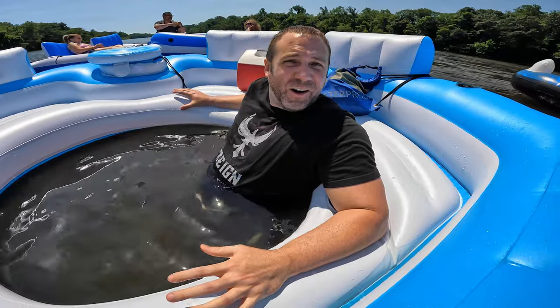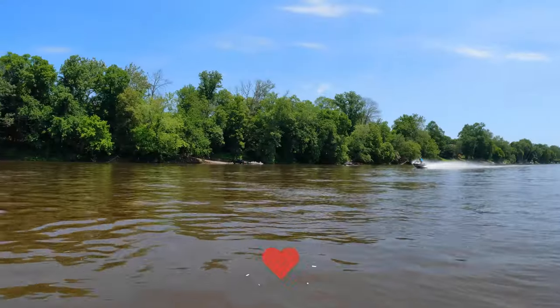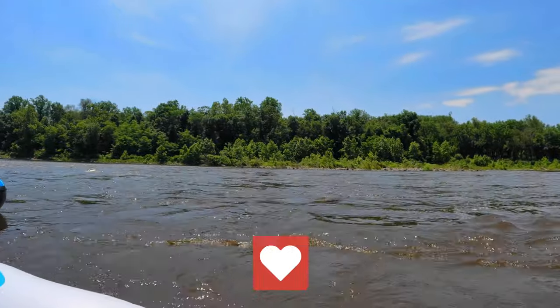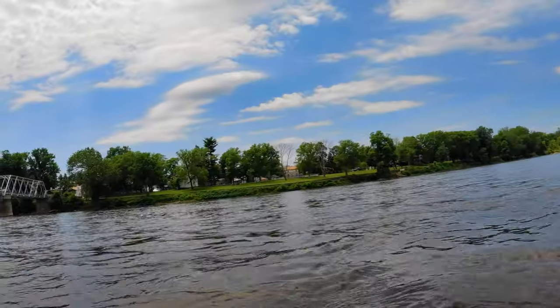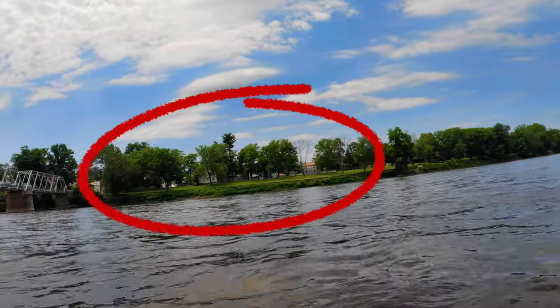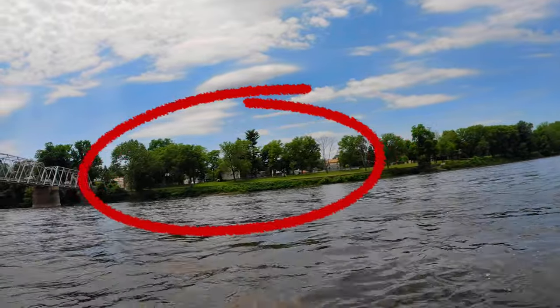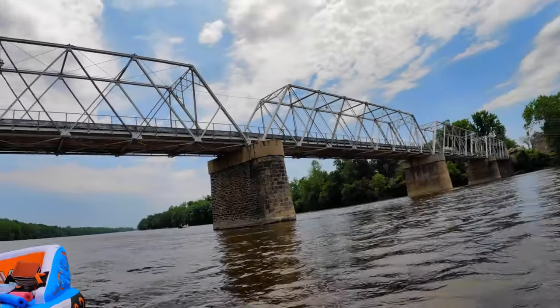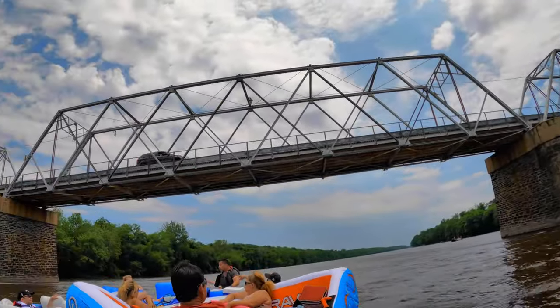Ice bucket challenge, eat your heart out! Whether you're tubing or jet skiing, this river is truly a great place to spend your day. Right over there on the bank is the Washington Crossing Museum, where they have a whole lot of information about when George Washington and his men crossed the Delaware. We're floating in the same water that was the site of one of the first major victories for the colonists in the Revolutionary War, when George Washington turned the tide. A lot of great history in this area.